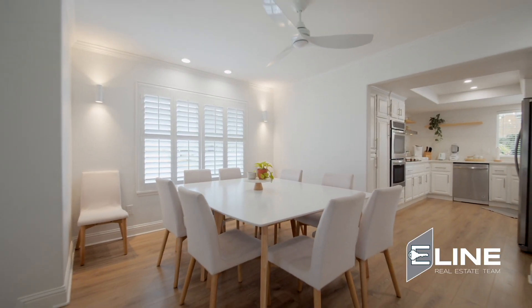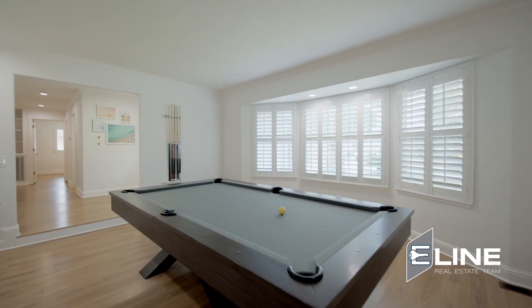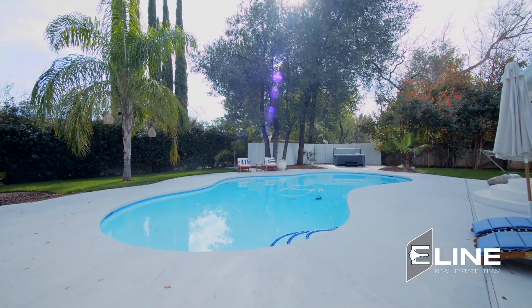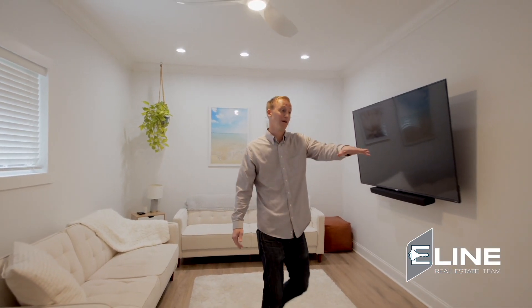It flows so nicely into your dining room, the second living room. The whole time you can just be sitting here washing dishes looking at your pool. And as a bonus, we have this TV room right off this bedroom.